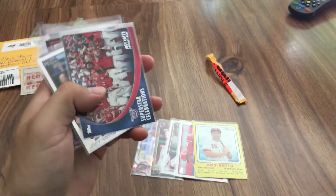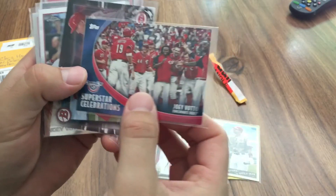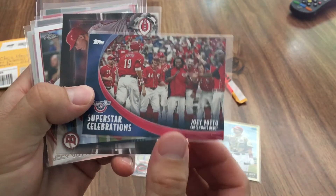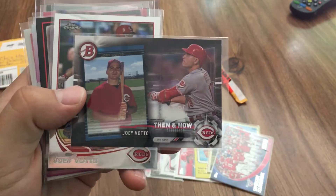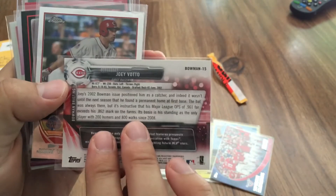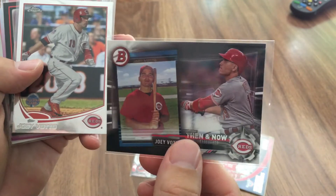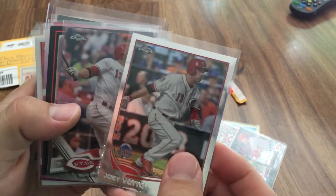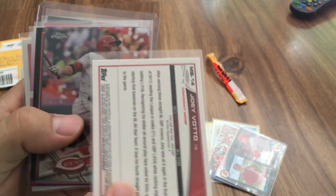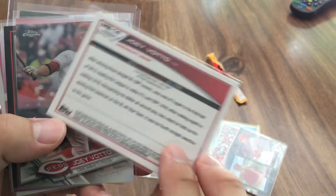It's always cool to get cards you don't have. There's a Superstar Celebrations Joey Votto from Topps Opening Day — that's from 2012, don't have that either. Then a Bowman Then and Now Joey Votto from 2017 Bowman — I don't think I have that one. And a Topps Chrome Joey Votto — 2013 National League All-Star from 2013 Topps Chrome. That's really cool too.